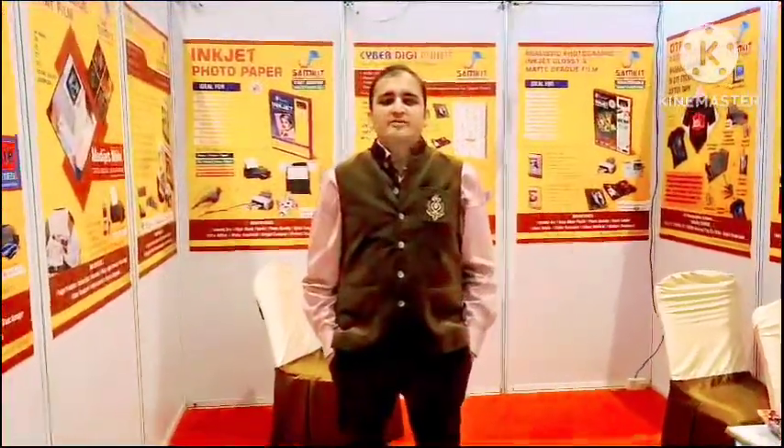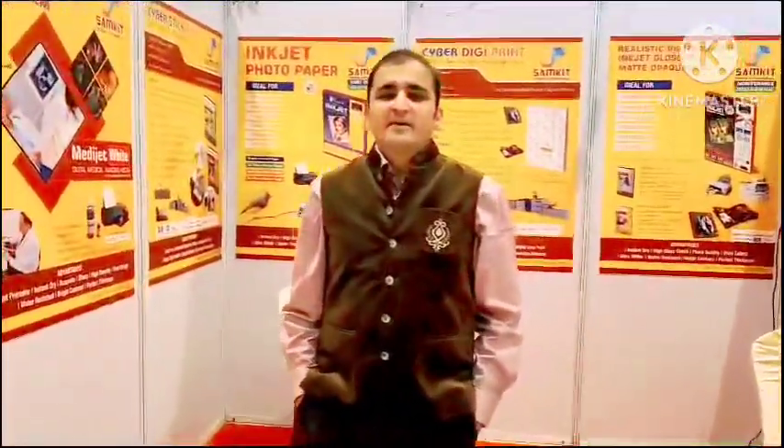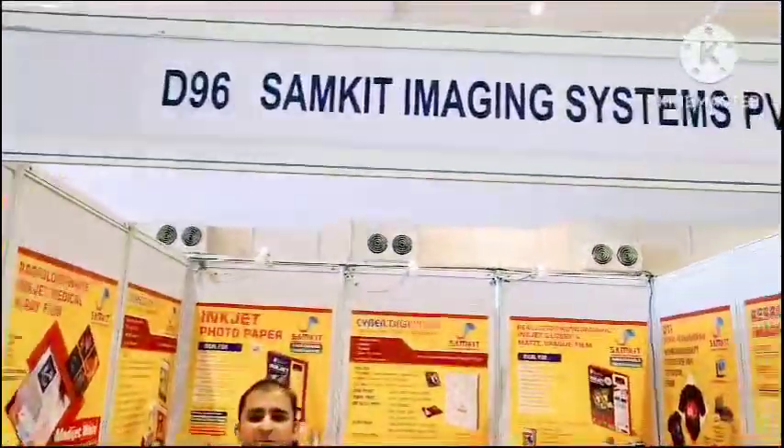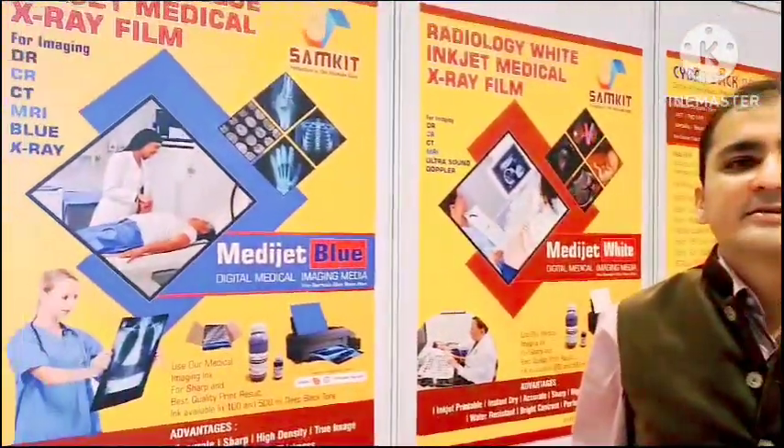Hello friends, welcome to PhotoFest 2023. We are participating in this exhibition for our media like non-tearable films for laser machines, non-tearable for inkjet media, inkjet printers, and we have different kinds of products for all the inkjet printers and laser media.